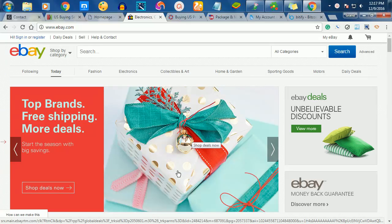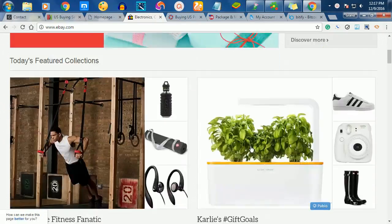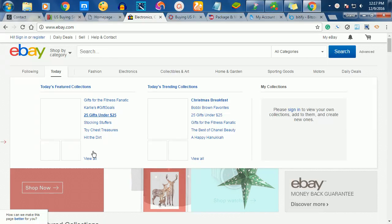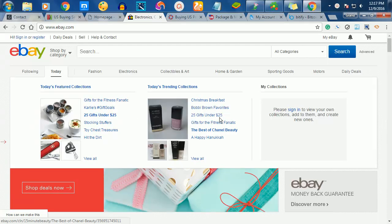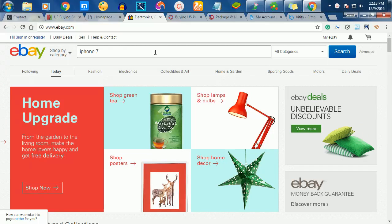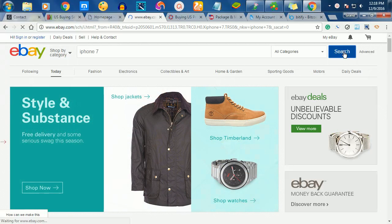Welcome to how to buy products from eBay to Ghana. All you need to do is go to eBay and search for the kind of product you want to buy. For instance, you can click on gift items under $25, or whichever category you want. Let's say we search for iPhone 7.